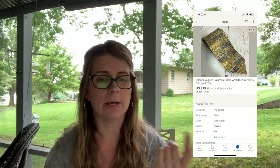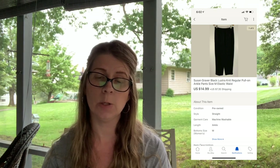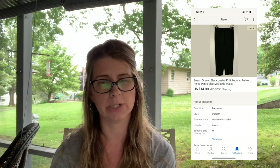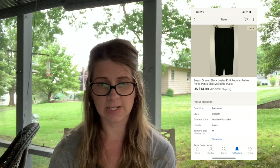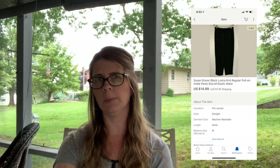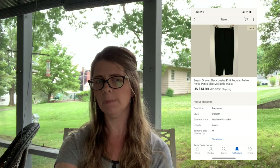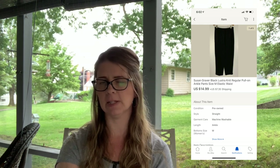Next I sold a pair of Susan Graver black luster knit regular pull-on ankle pants, size medium, for $14.99 plus shipping. These were a recent thrift store pickup and I think I paid about $2.50 for them.